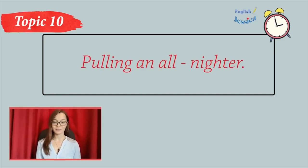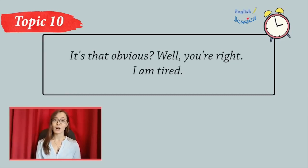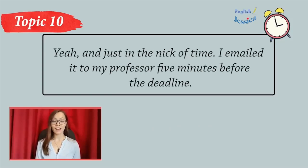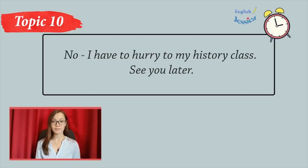Pulling an all-nighter. Annette, is everything okay? You look really tired. Is it that obvious? Well, you're right. I am tired. Last night I pulled an all-nighter writing a paper for my psych class. Did you finish it? Yeah, and just in the nick of time — I emailed it to my professor five minutes before the deadline. Well, that was close. Are you going home now? No, I have to hurry to my history class. See you later.